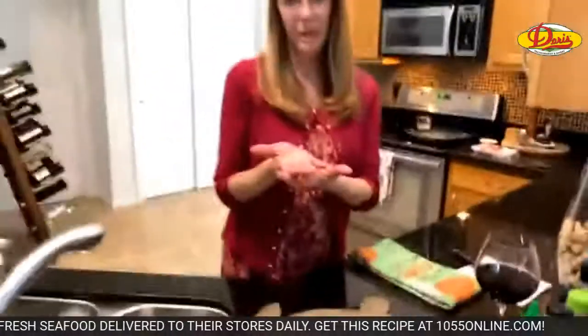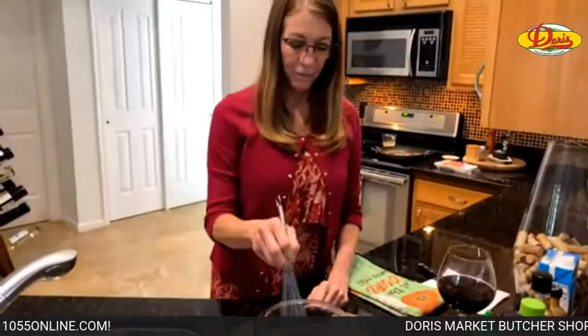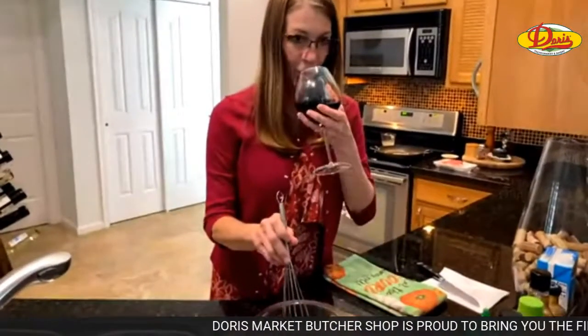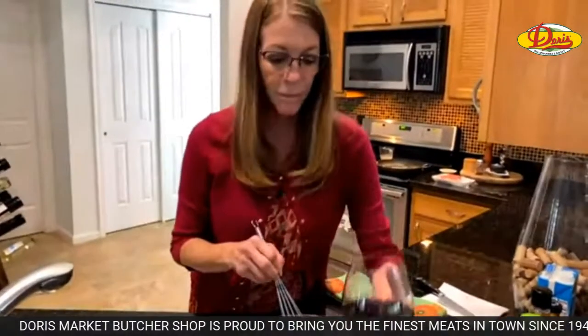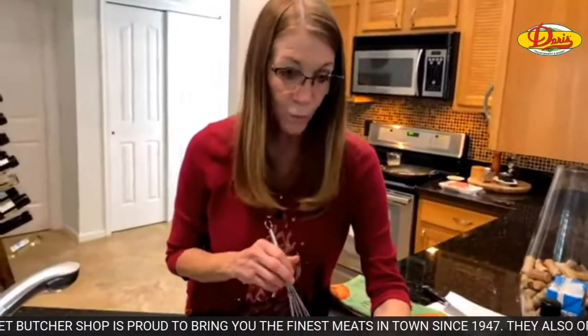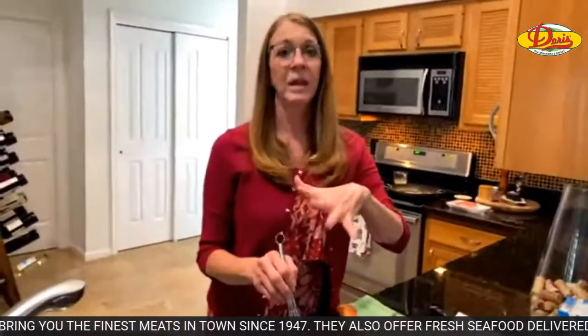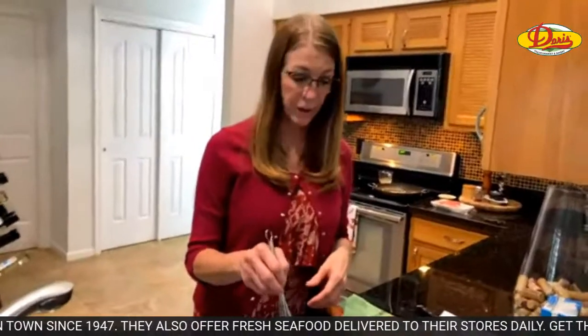Okay, so if you're just joining us we're making beefy Asian ramen. By the way, this is all brought to you by Doris Italian Market and Bakery — they have about six locations in South Florida. You can get all your ingredients there, they have wine, cheese, an amazing bakery, and a great produce section. A lot of their produce is local — when they can shop local, they do.